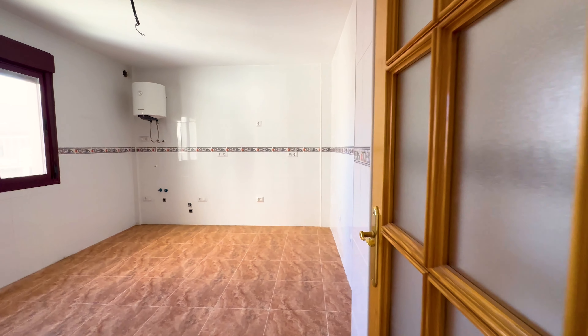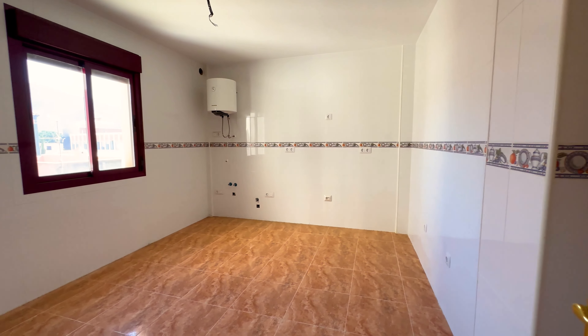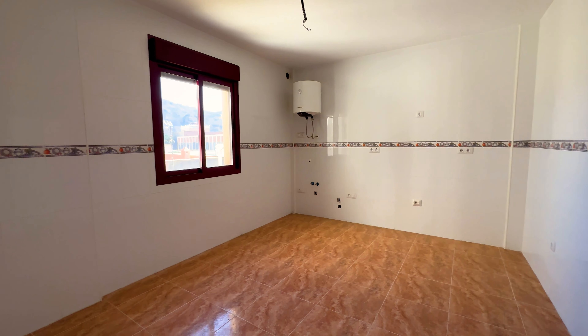To the right of the living room is an above-average sized kitchen, providing plenty of potential to install the kitchen of your dreams.